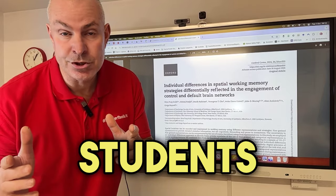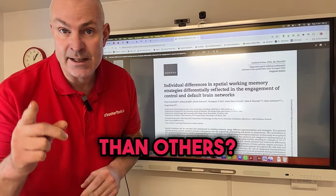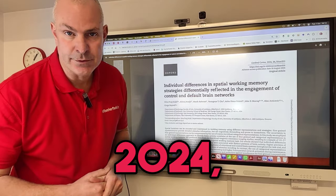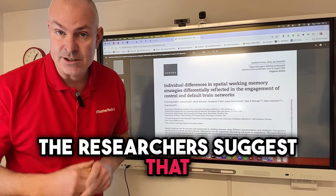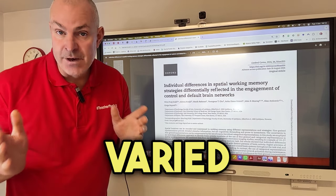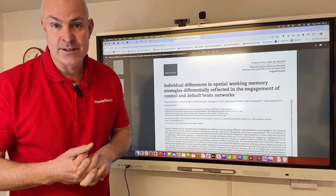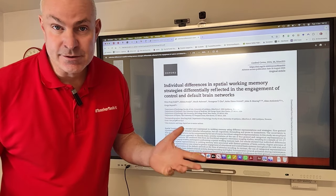Why do some of your students remember more details than others? In this new research paper from August 2024, the researchers suggest that students who use varied memory strategies engage different brain networks that can help affect recall.